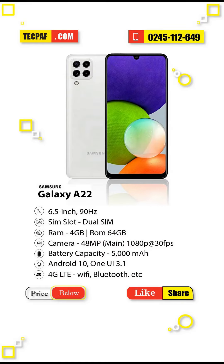With the Samsung A22, you get a marvelous sharp AMOLED 90Hz display. This is a low-budget mid-range phone.